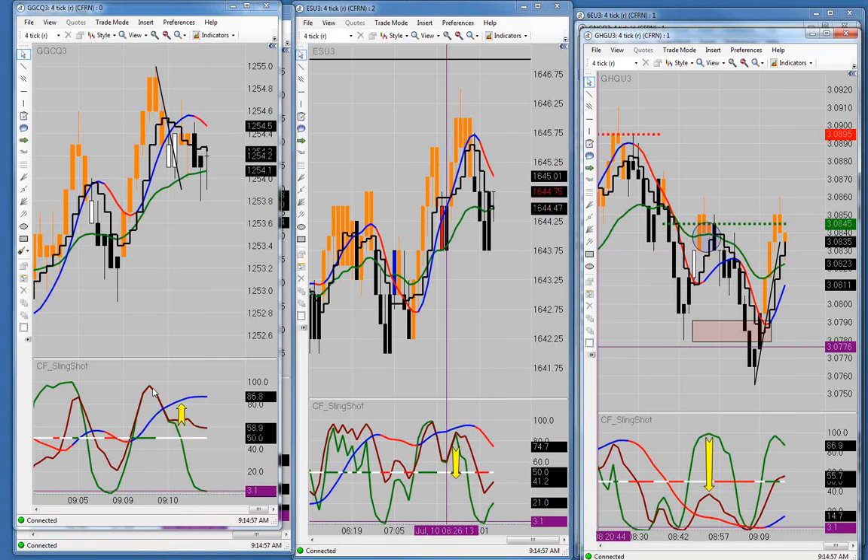It's the maroon line, but brown is one syllable — brown's easier to say.